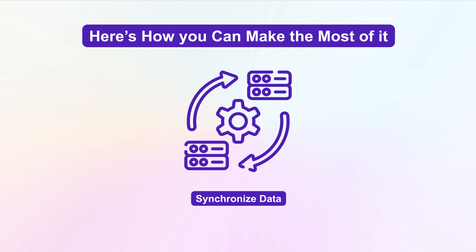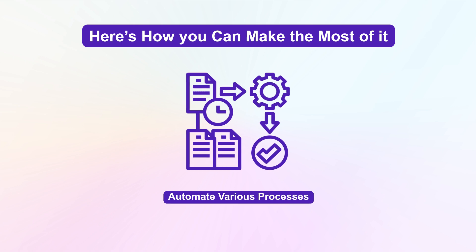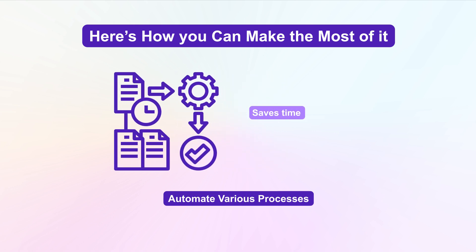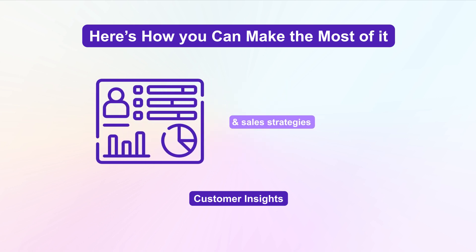Synchronize data between Magento and Salesforce, ensuring that all your customer information is up-to-date and accurate. Automate various processes, saving you time and reducing the risk of errors. Gain deep insights into customer behavior, allowing you to tailor your marketing and sales strategies more effectively.